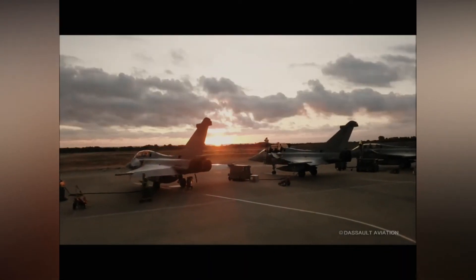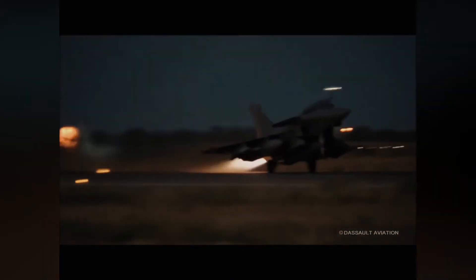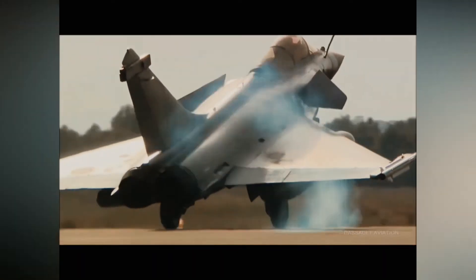The powerplant in the Dassault Rafale consists of two Snecma M88-4 turbofans, each producing 11,250 lbf thrust dry and 17,000 lbf with afterburner.